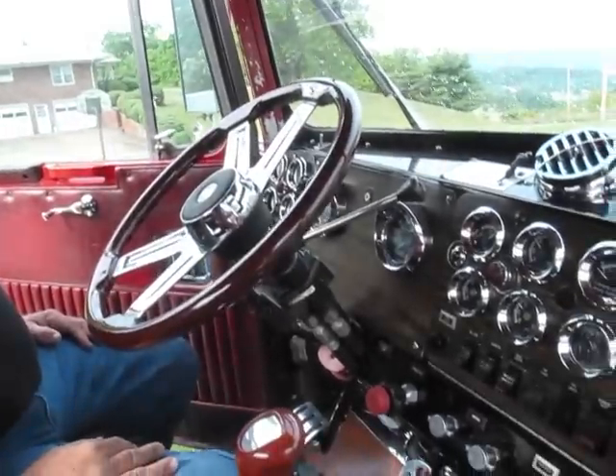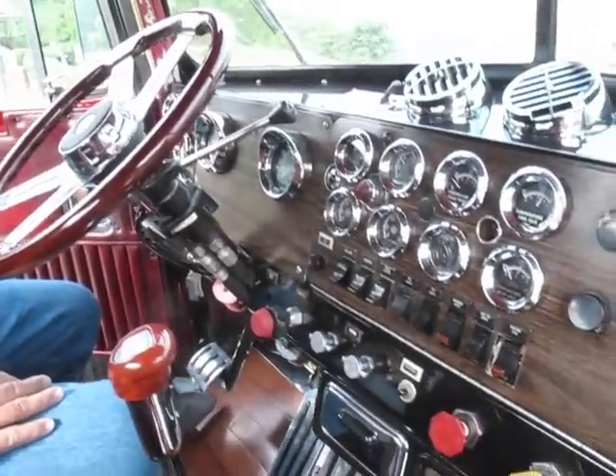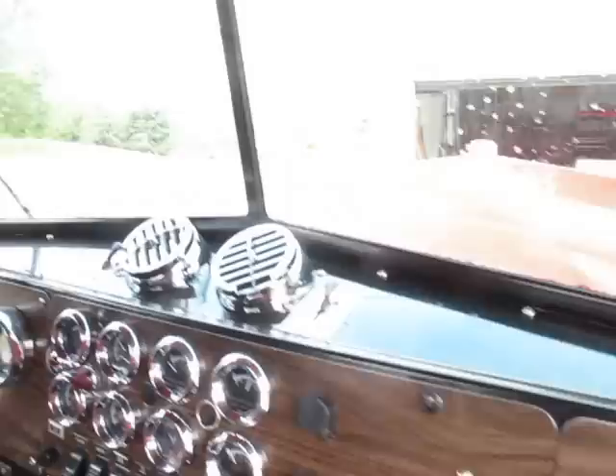It's actually a 1979 Kenworth converted over to a pickup. It has a Silver 92 V8 Detroit motor, 10-speed Fuller transmission, 40,000 pound rear ends, and a 10-foot extended bed on it.